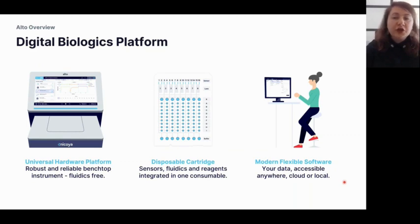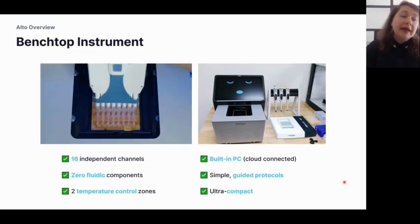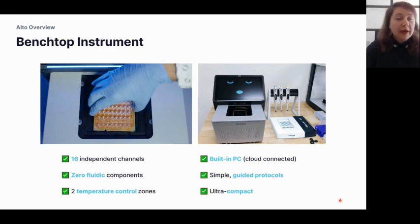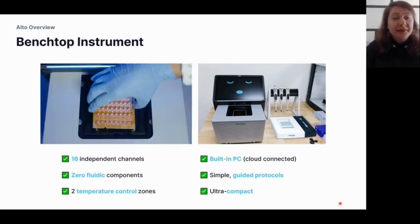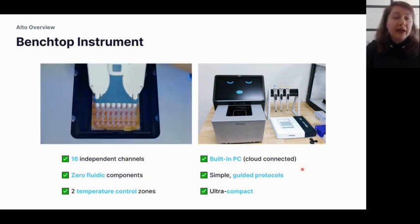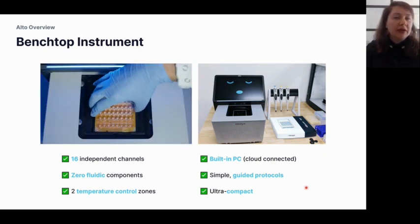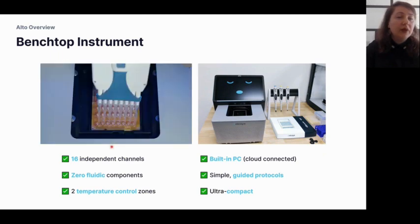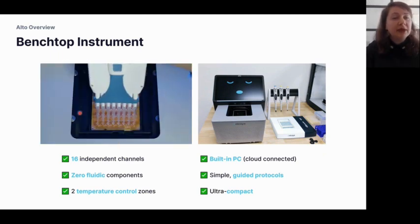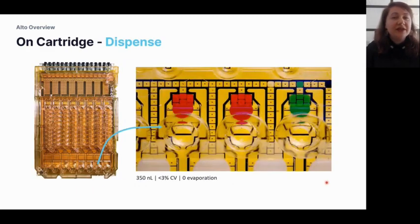Looking closer at the instrument itself: it has 16 independent channels, no fluid components, and two temperature zones — one at the sensor area and another for reagent storage. The built-in PC has guided protocols for the user to follow when loading their cartridge. Once the cartridge has been placed into the instrument and samples pipetted inside, it's time to see what happens on the cartridge.